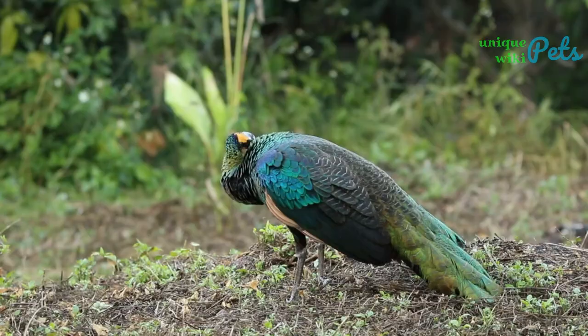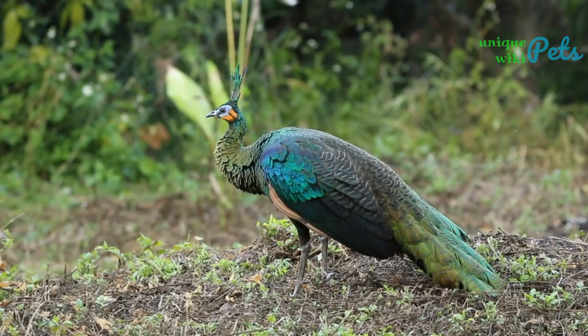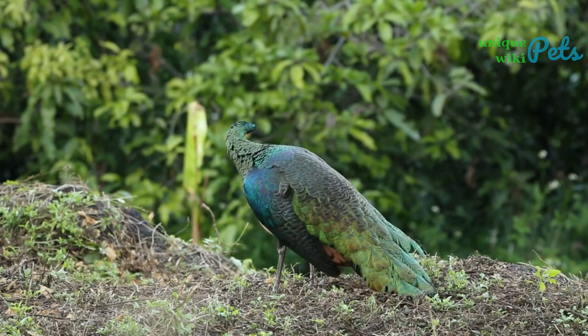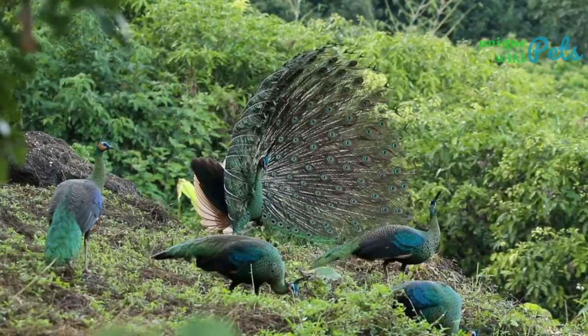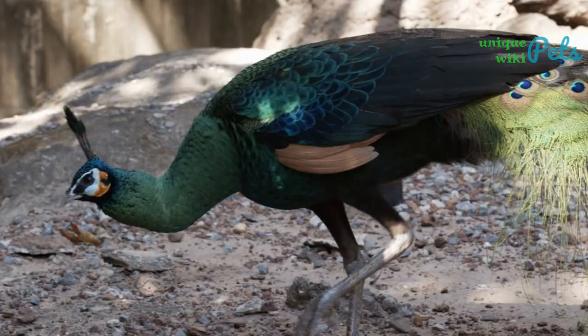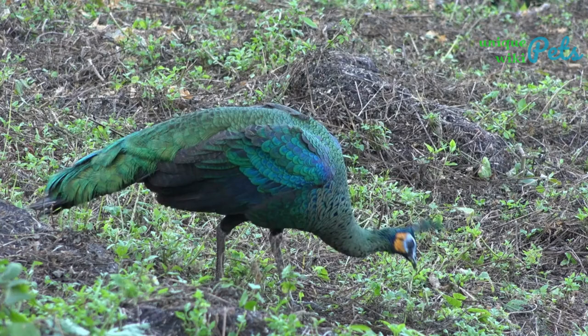Green peacocks are similar to Indian peacocks in that they have large, colorful features and use their feathers in courtship rituals. The green peacock's head and crest are dark green rather than blue, distinguishing it from the Indian peafowl. Peacocks have pale blue facial skin, yellow crescents near their ears, and neck feathers that are bronze rather than blue. Peahens are brightly colored with a slightly more subdued shade of green than peacocks. The green peacock is rare and was listed as vulnerable on the IUCN Red List in 2009, with habitat loss due to deforestation and agriculture being the main reason for population decline.